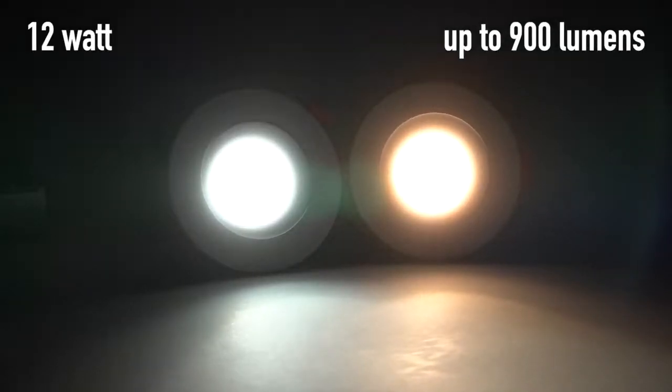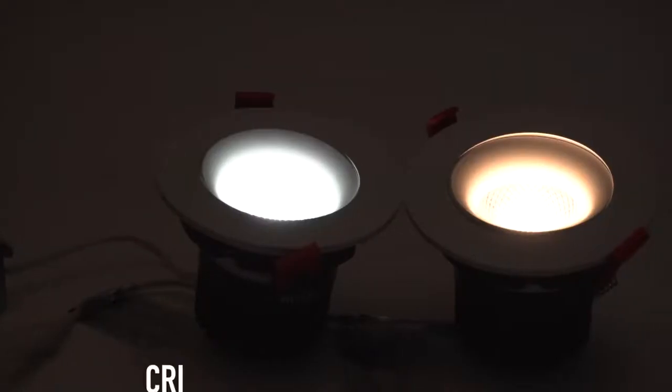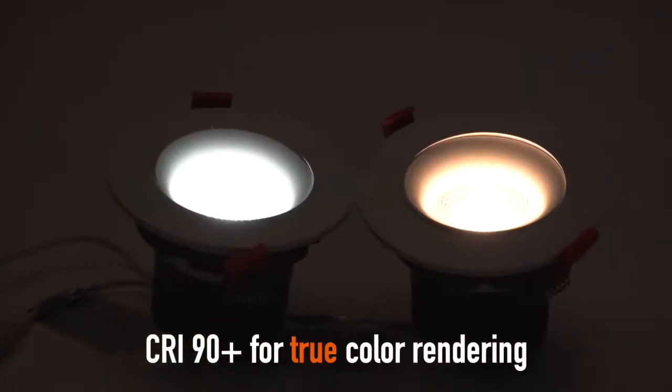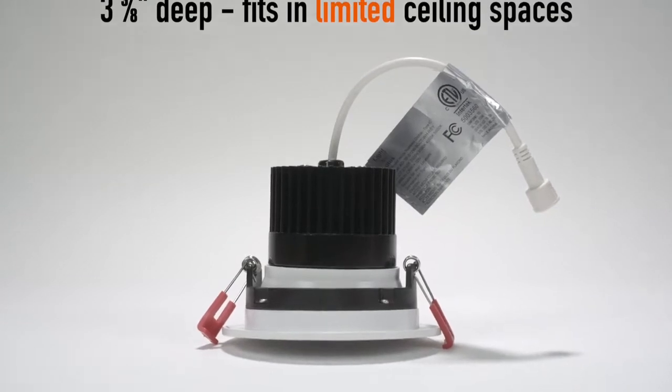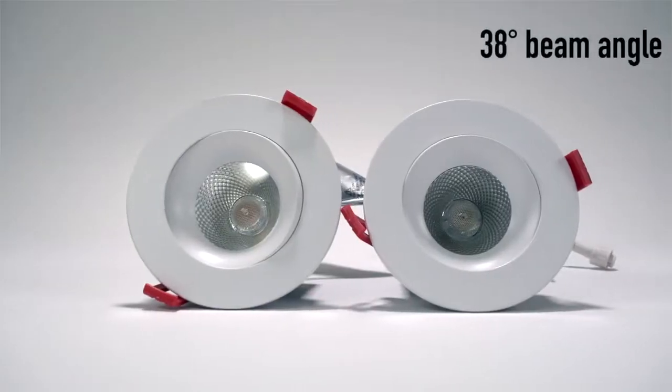12W output up to 900 lumens. CRI 90 Plus for true color rendering. At 3 and 3/8 inches deep, it fits in limited ceiling spaces with a 38-degree beam angle.